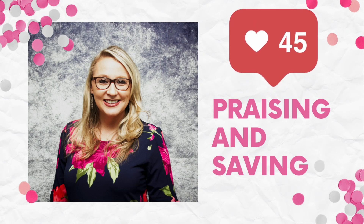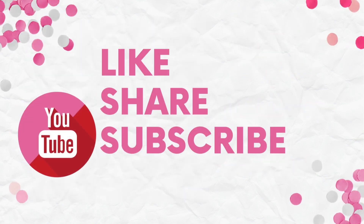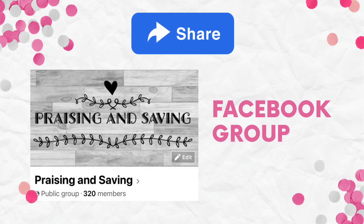If you are new to this channel, please make sure that you subscribe and also hit that notification bell to all so you know when all of my videos are coming up. Also join me on my Instagram channel, my TikTok channel, and also in the Facebook group Praising and Saving. I would love to have you there for any of the short deals or just upcoming deals throughout the week. So let's go ahead and get started on a complete freebie.